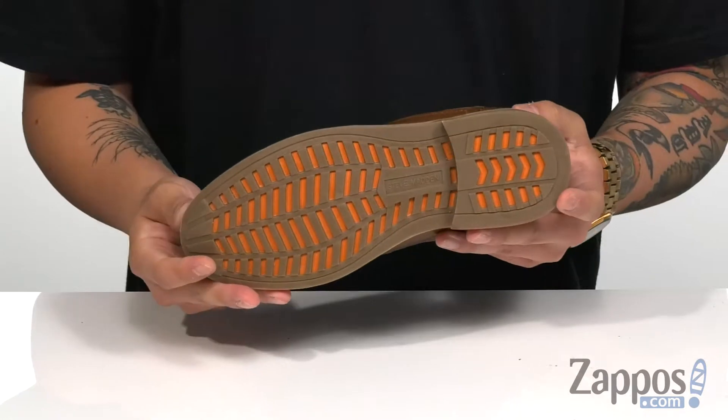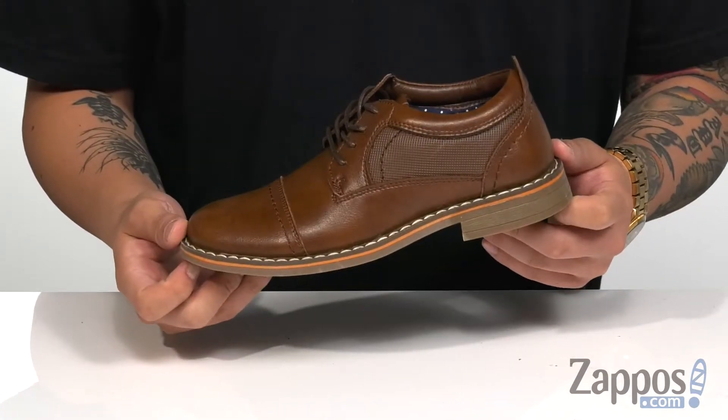It's all on top of a durable synthetic outsole that's textured for added stability. Add some more style to their dapper wardrobe with this great dress shoe from Steve Madden Kids.